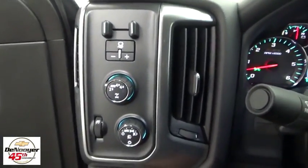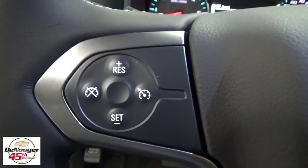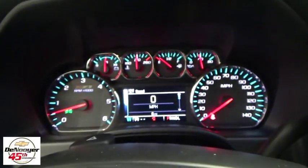DVD player, power windows, heated front driver and passenger seats, trip computer, dual zone climate control, HD radio, off-road package, Sirius satellite radio, remote keyless entry.